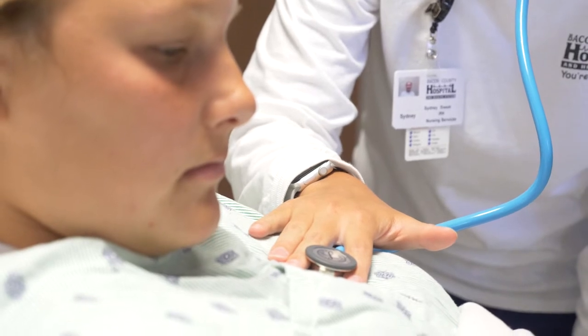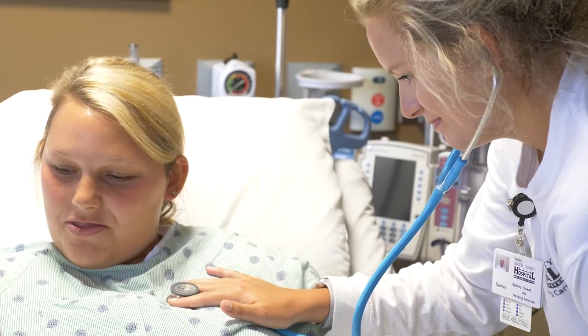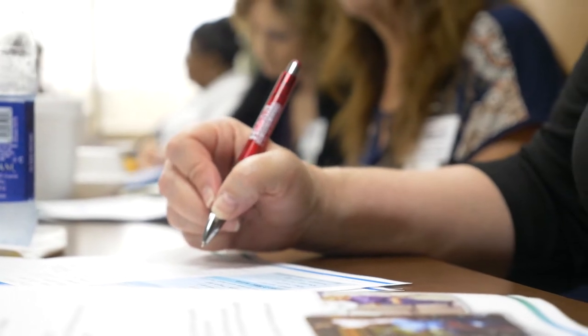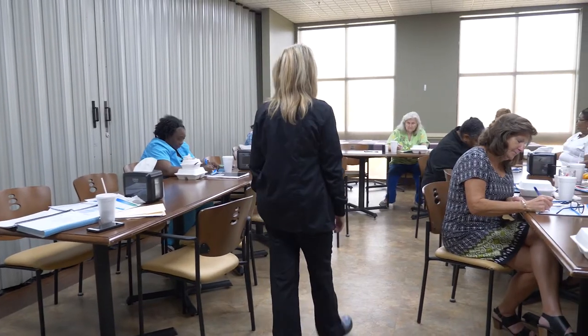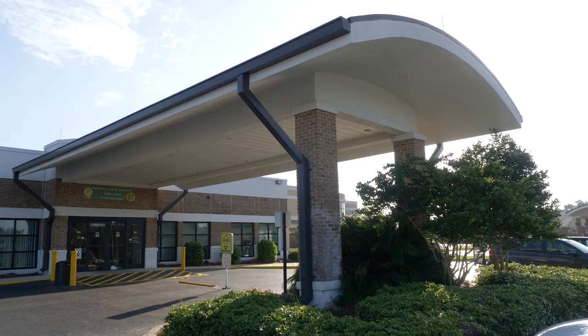It sounds crazy to say that as a business we don't want people in our hospital beds, but we don't. We want to keep people healthy. We want people to utilize our two rural health clinics and our primary care services. One of the populations that we focus on a lot is our pre-diabetics. We are all about preventative care, and within our primary care population, about 10 percent of our patients have a diagnosis of diabetes. What we wanted to do was prevent that, so we implemented the CDC's National Diabetes Prevention Program, starting with our employee population, and after the year of offering that program to those pre-diabetics, it will roll out into the community.